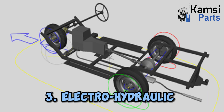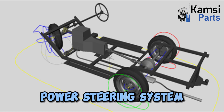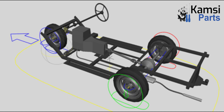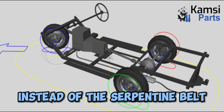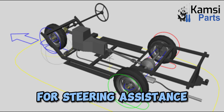Three: electro-hydraulic power steering. As the name suggests, an electro-hydraulic power steering system uses the elements of both electric and hydraulic steering systems. The structure matches with a hydraulic system, except instead of the serpentine belt, this system uses an electric motor for steering assistance.